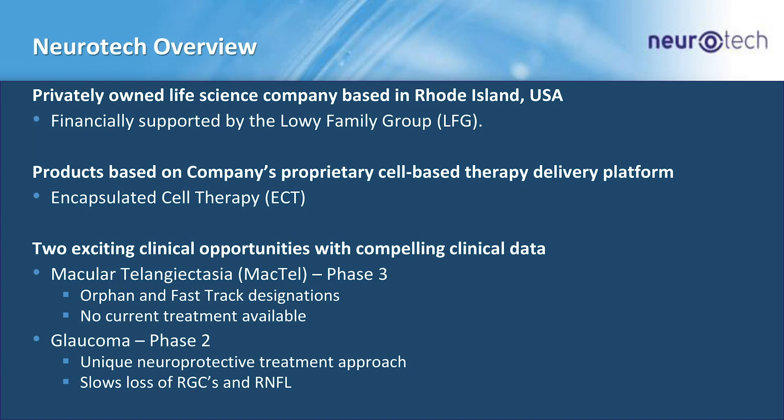Great, thanks Praveen. It's great to be here to give you an update on Neurotech. My goal today is to make sure Praveen doesn't come up and cut me off with my presentation. Right now we are a privately owned company, and we get great support from the Lowy family group out of Sydney, Australia.